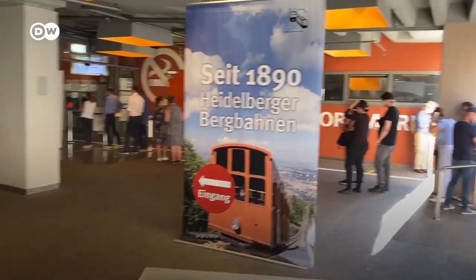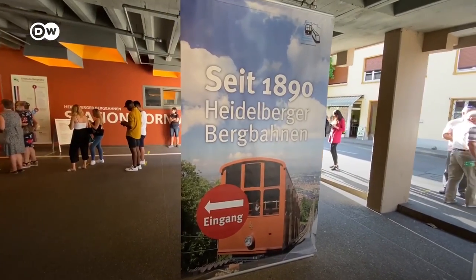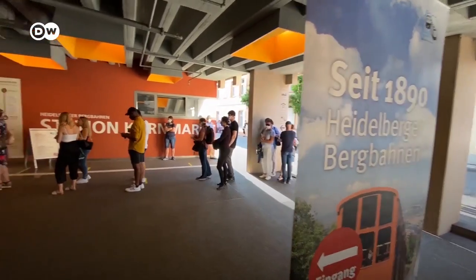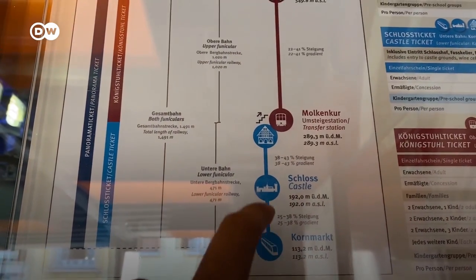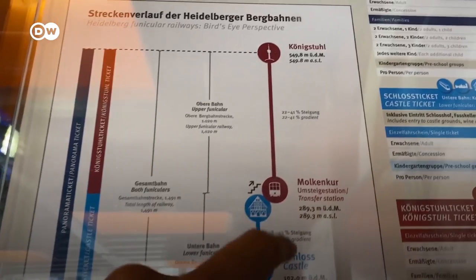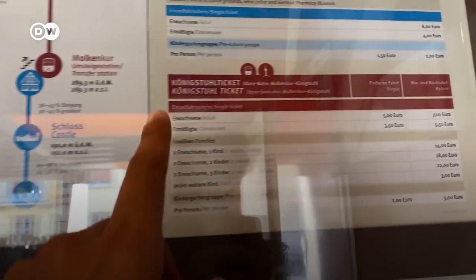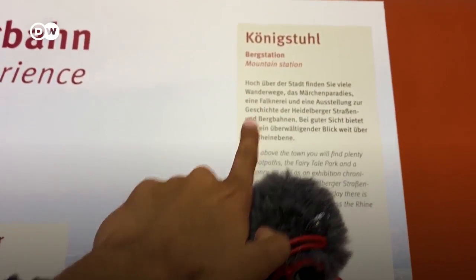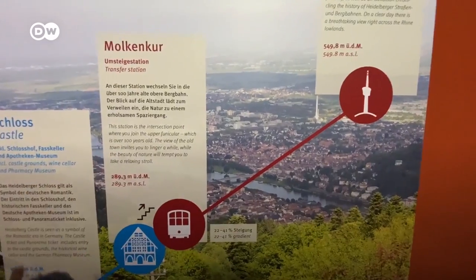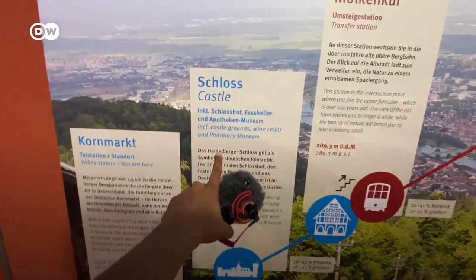This is the small train which takes us to the top of the mountain and to the Schloss — it's been running since 1890. But there's a long line. We are at Kornmarkt and we can take this train up to the castle, or keep going all the way up to the Koenigstuhl, the top of the mountain. It costs only seven euros for a return ticket. But we don't have time — there's a 30-minute wait — so we'll only go up to the castle.